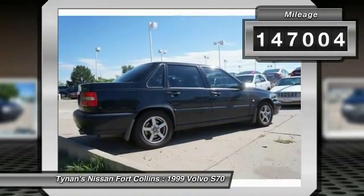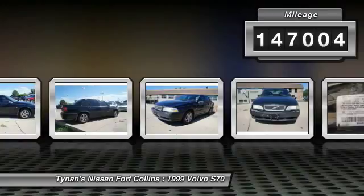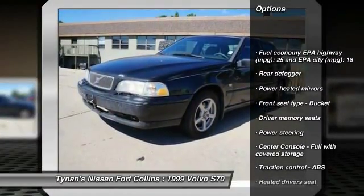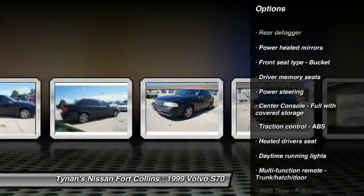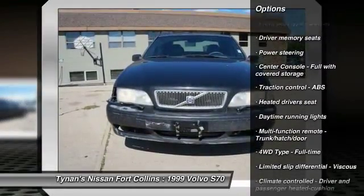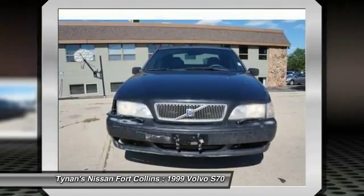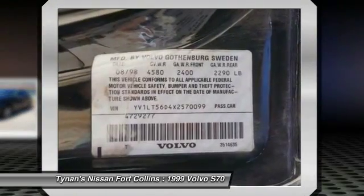This vehicle has less than 150,000 miles. Here are some of this vehicle's great options: airbags, power steering, automatic transmission, cruise control, heated driver seat, power windows, passenger airbag, remote power door locks, daytime running lights, tachometer.